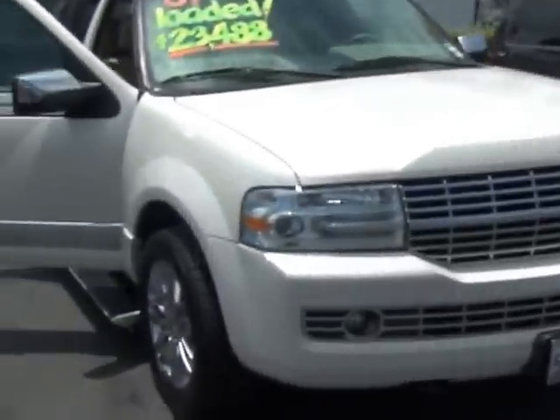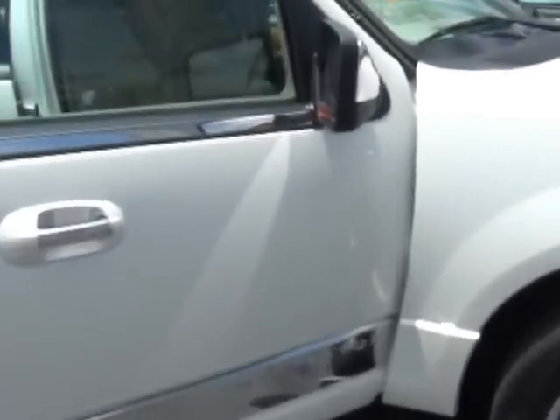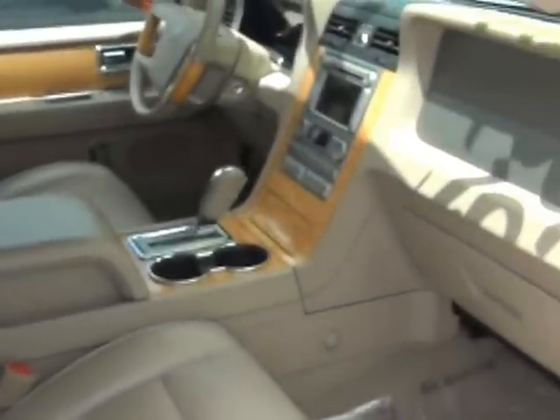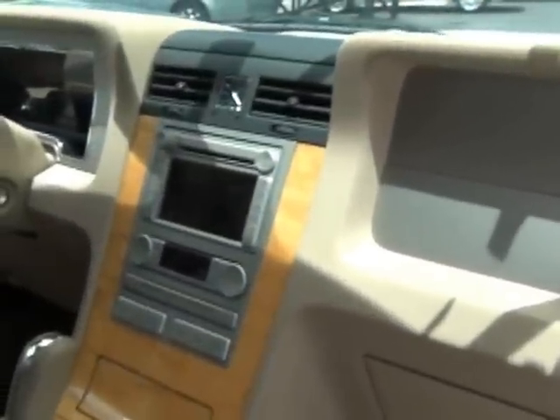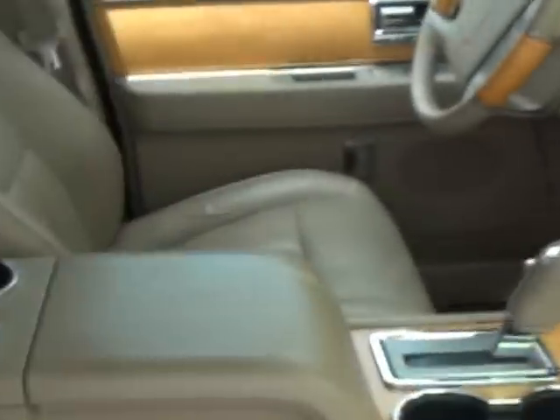Beautiful car. You can see it has the side running boards that kick out when you open the doors. It has MyFord Sync, heated and cooled front seats, and a beautiful leather interior, which you don't really find in an XLT — you get the cloth.